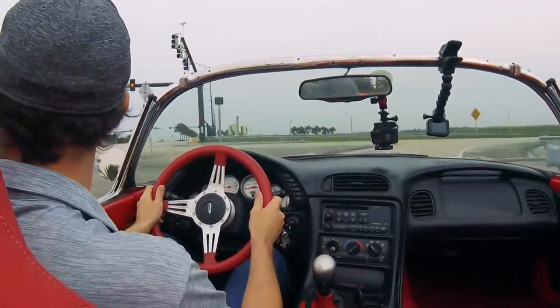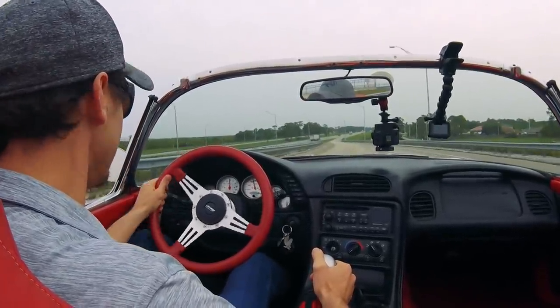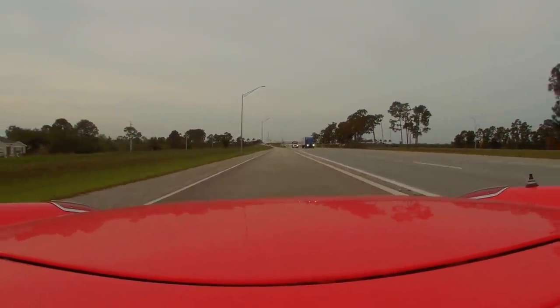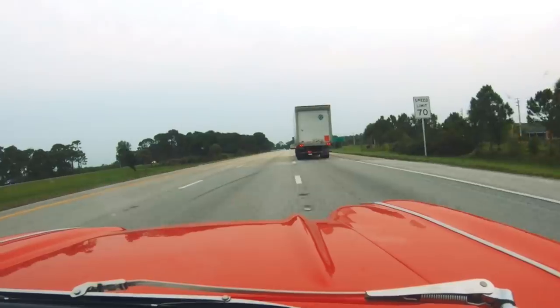Alright, on-ramp looks clear. As you can see, I had to lift a couple of times — the traction is just not good on this car. It's got a lot of torque and fairly wide tires, 9.5 inch on the back, but it's still just not enough. I'm going to upgrade to a little bit stickier tires here soon, but not quite there yet.